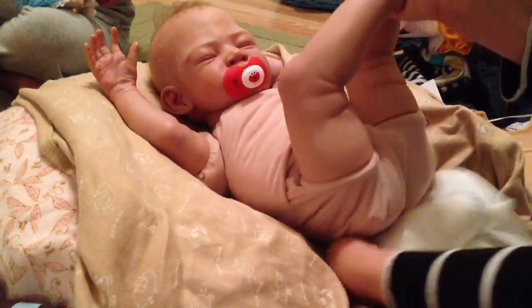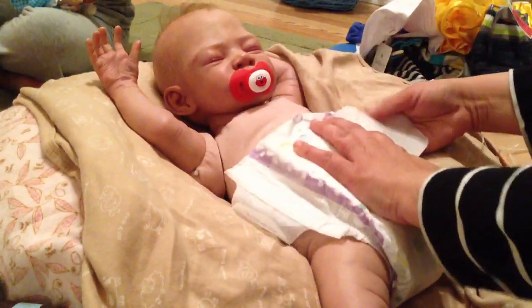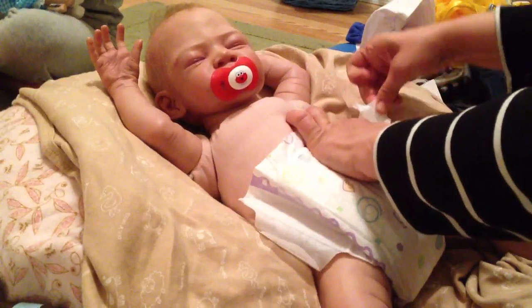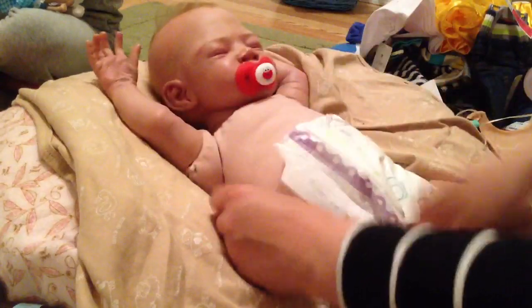When he wakes me up, I'll change him again probably about 2 a.m., and this will suit him until then. It's almost 10 now.